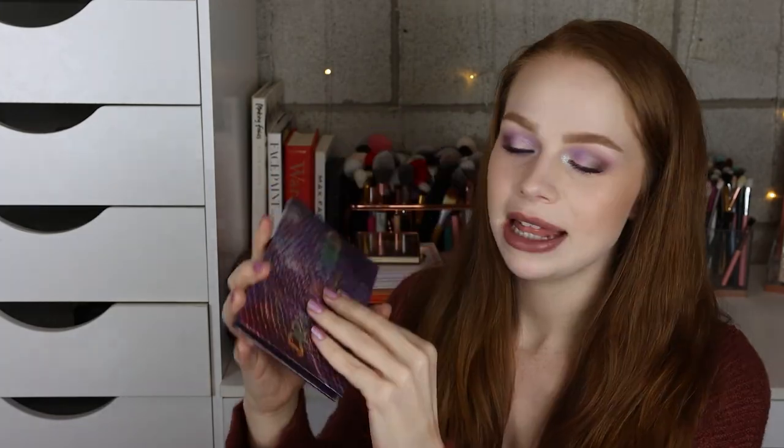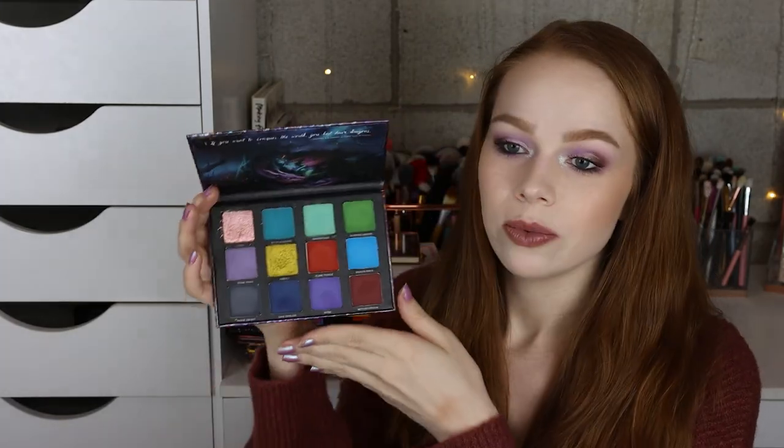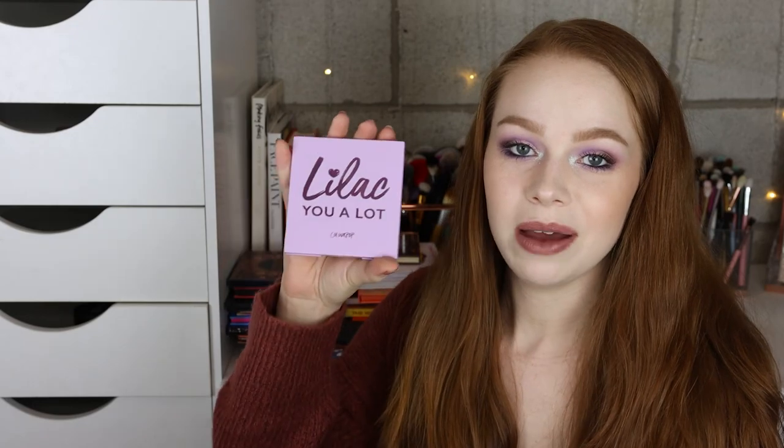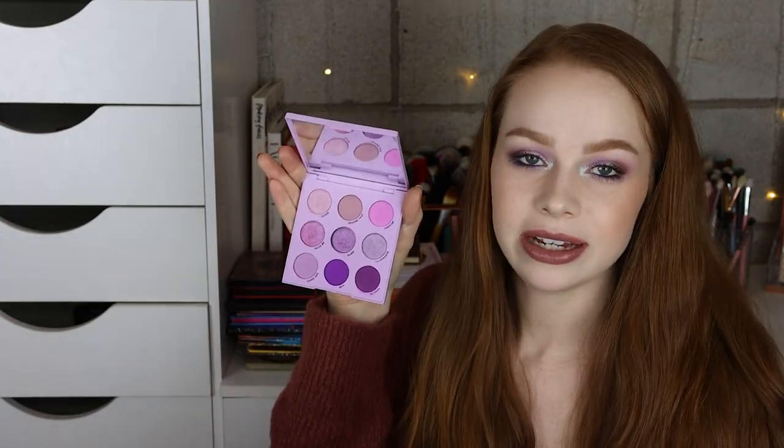Next I have the Dragon Child palette from Menagerie Cosmetics. The Nomad Cosmetics Antilles palette — so so cute, love the packaging. Then I have two palettes from Enchanted Lustre Cosmetics — this is the Dragon Prism original palette, and then the Luxury Chromebow palette. That pink is falling out. Next I have the Lilac You A Lot palette from ColourPop, which I absolutely love — definitely one of my favorites that they've done.